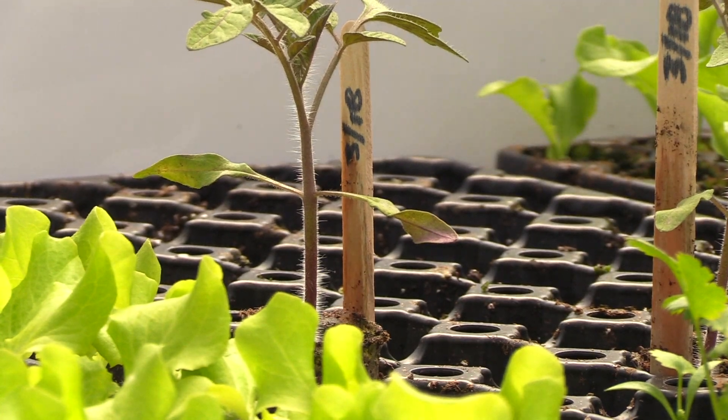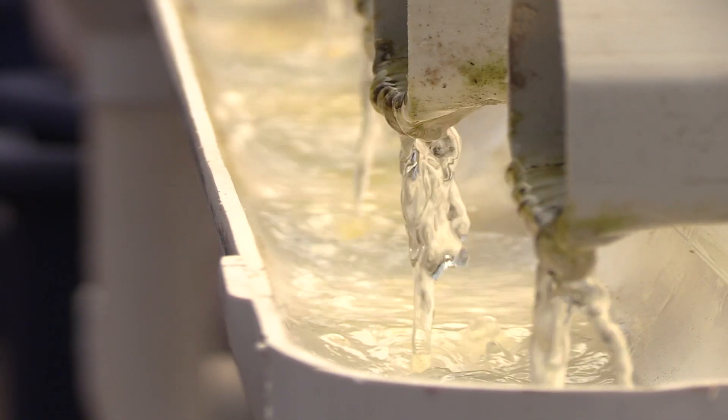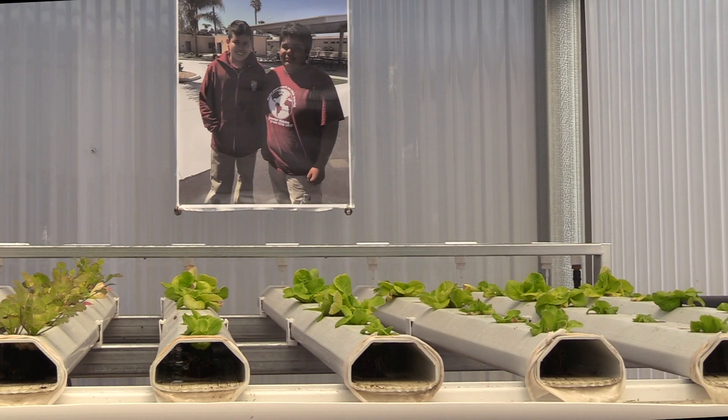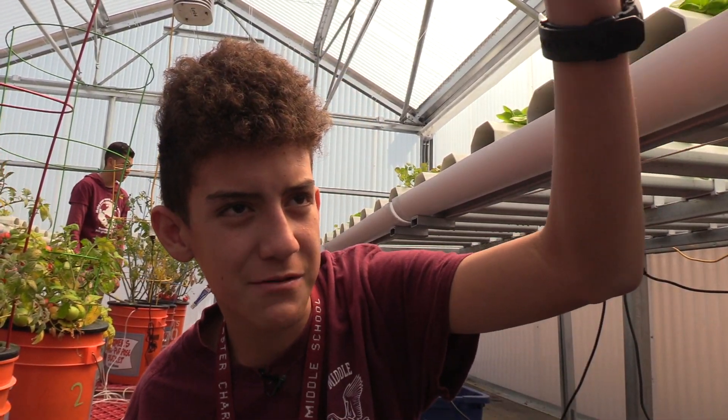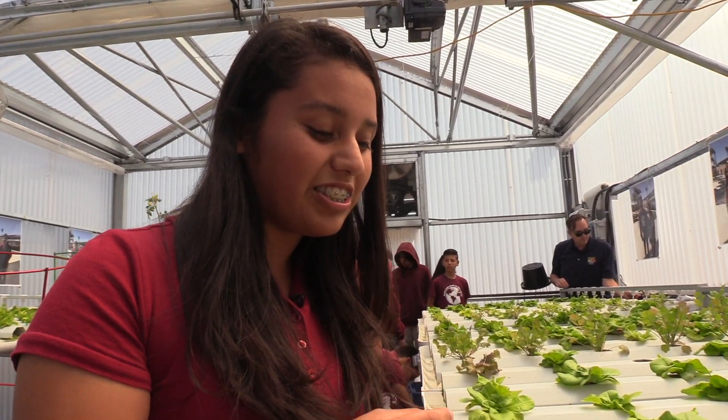Ideally, if the lighting's right and the nutrients are right and the care is there, within about four weeks you have a nice head of lettuce. And he said that we might have the best plant, which is probably that one. It's just fascinating because it's like, from a little seed it could turn into something so big and wonderful.